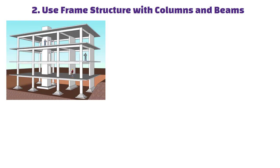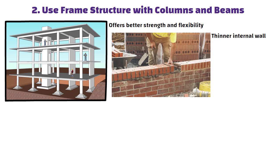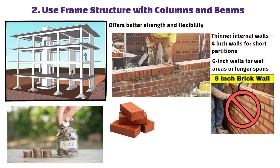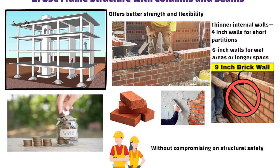Tip 2: Use frame structure with columns and beams. Always choose a frame structure with columns and beams, as it offers better strength and flexibility. This type of construction allows for the use of thinner internal walls — 4 inches for short partitions and 6 inches for wet areas or longer spans — instead of traditional 9-inch walls. By doing this, you save significantly on bricks, plaster and labor without compromising on structural safety. The load is carried by the frame, not the walls, making the overall construction more efficient and cost effective.